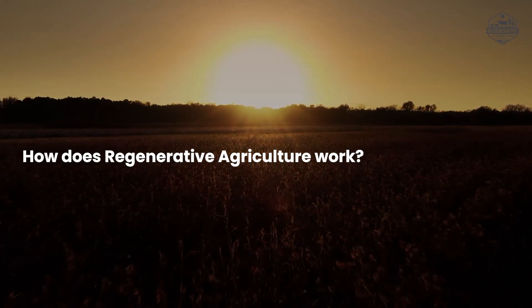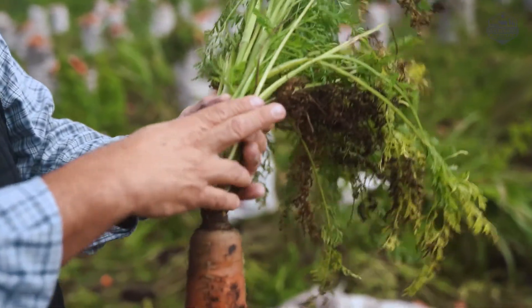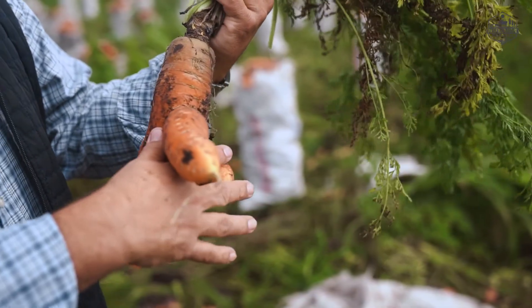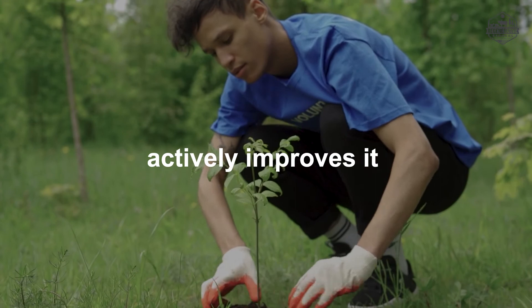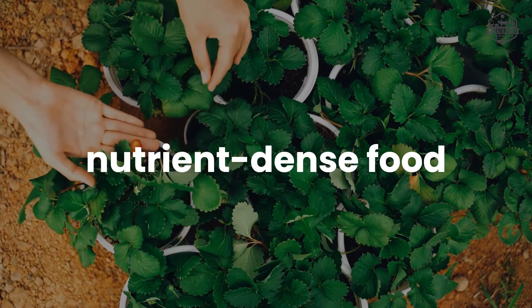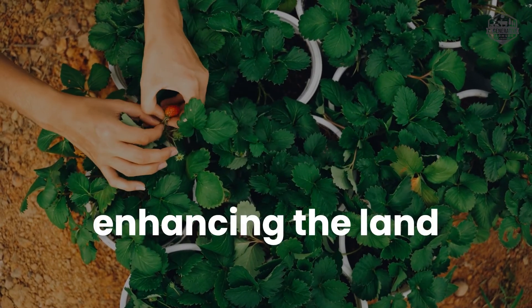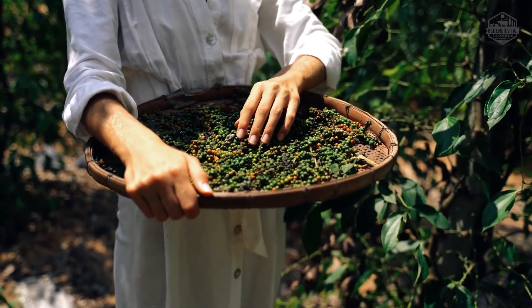How does regenerative agriculture work? The core of regenerative agriculture is that it uses technology that regenerates and renews the soil and ecosystem so that it not only does no harm to the land but actively improves it. Regenerative farming creates healthy soil that can produce high-quality, nutrient-dense food while also enhancing the land rather than deteriorating it. This results in productive farms, healthy communities, and thriving economies.